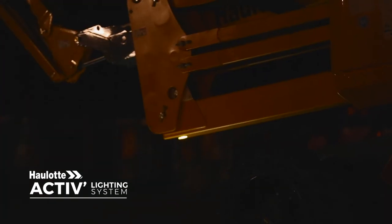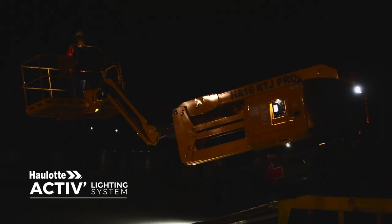Low visibility loading and unloading operations can be dangerous. The exclusive Haulet ActiveLighting system, featuring 10 LED spotlights, perfectly illuminates the platform, controls and working area.